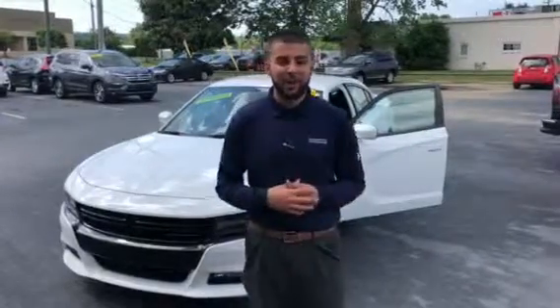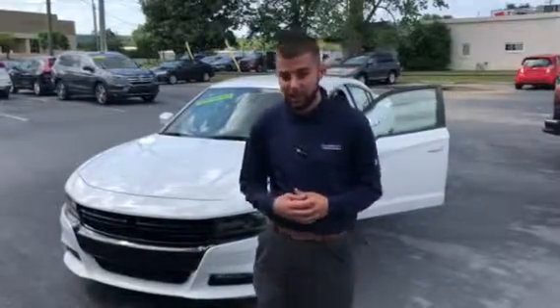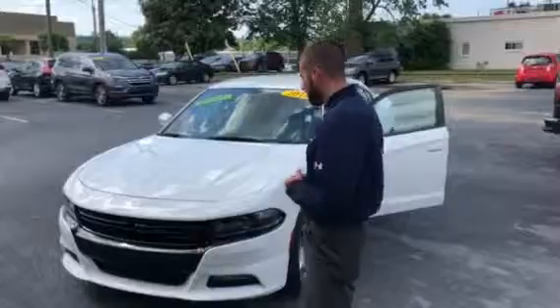Good afternoon Michael, this is Tyler at Terminal Honda in Hoover. I just wanted to thank you for your internet inquiry on this 2018 Dodge Charger. As you can see it is still here, and I just wanted to show you a little bit about the vehicle.